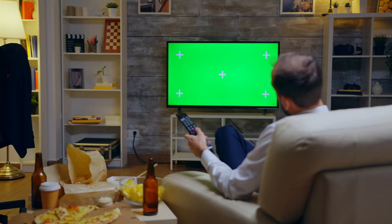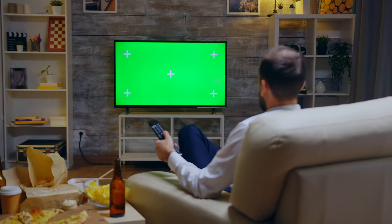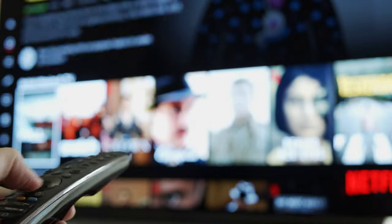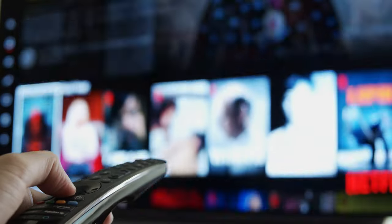Number 8: Inside your TV remote control. Your trusty TV remote communicates with your television using infrared (IR) technology. Inside your remote there's an IR LED that emits infrared light in a specific pattern when you press a button. Your TV has an IR receiver that detects this pattern and translates it into a command, like changing the channel or adjusting the volume. It's like a secret language only your TV understands.